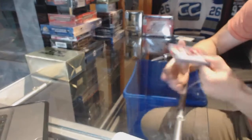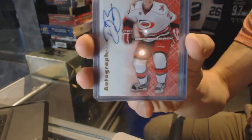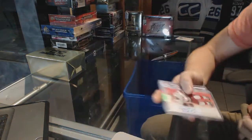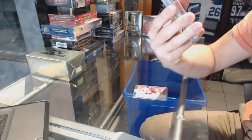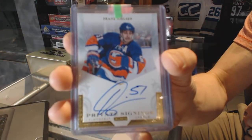We've got a 12-13 Fleer Retro Autographics for the Carolina Hurricanes — Drayson Bowman. And we've got an 11-12 Panini Private Signings for the New York Islanders — Franz Nielsen.